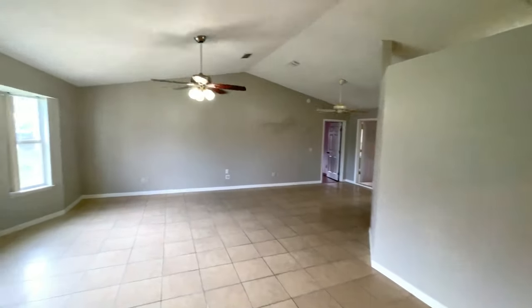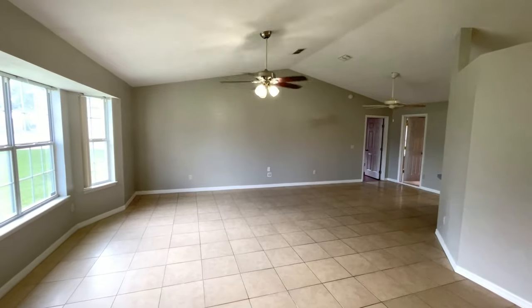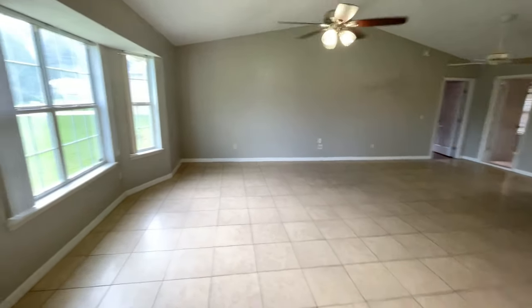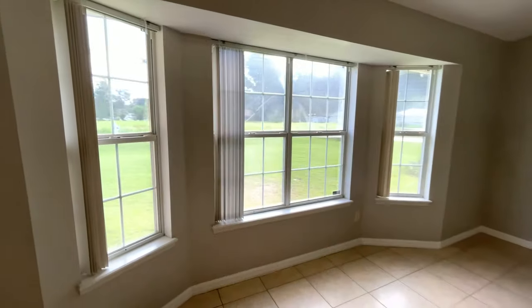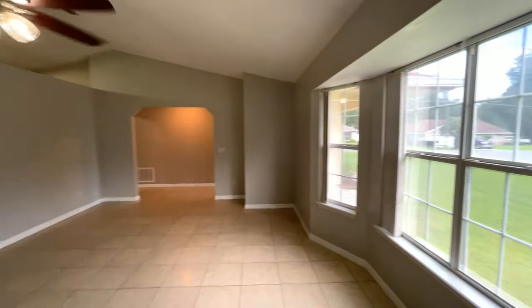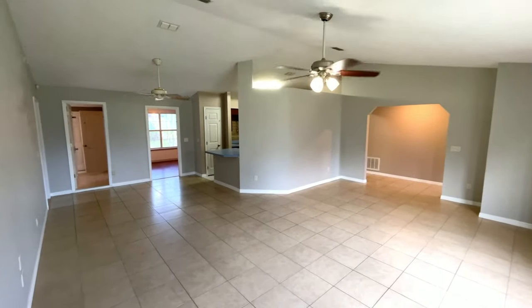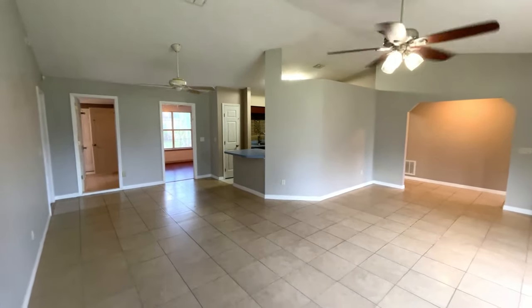Let's go ahead and get into the actual home itself. It's a very large home. To find a 2,000 square foot home out here in the Silver Spring Shores area is very uncommon — usually the homes are about 1,400 to 1,600 square feet — but I'm going to show you how unique this home is.